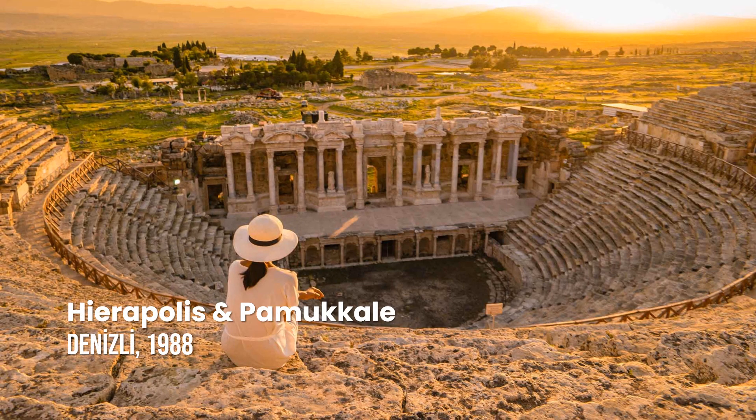Hierapolis-Pamukkale. The natural site of Pamukkale is famous for its visually striking landscape, consisting of petrified waterfalls, stalactites and terraces. The nearby town of Hierapolis, founded at the end of the 2nd century BCE, hosts various Greco-Roman structures, including temples, baths, a necropolis, as well as examples of early Christian architecture.